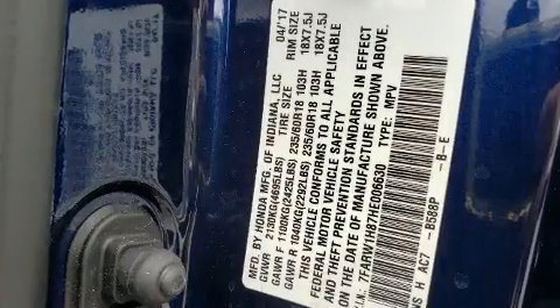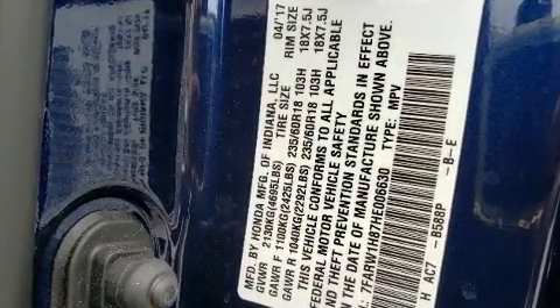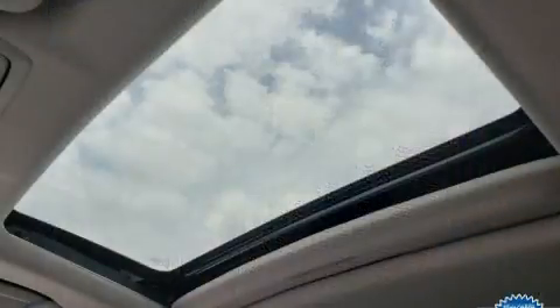Audio features include an AM-FM radio and eight speakers enhancing the audio experience throughout the interior.